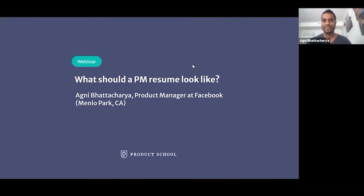Hi, Product School. It's great to speak to you today. I'm Agni Padacharya, and I'm a product manager at Facebook in Menlo Park, California. Today, I'll be talking to you about what a PM resume should look like.